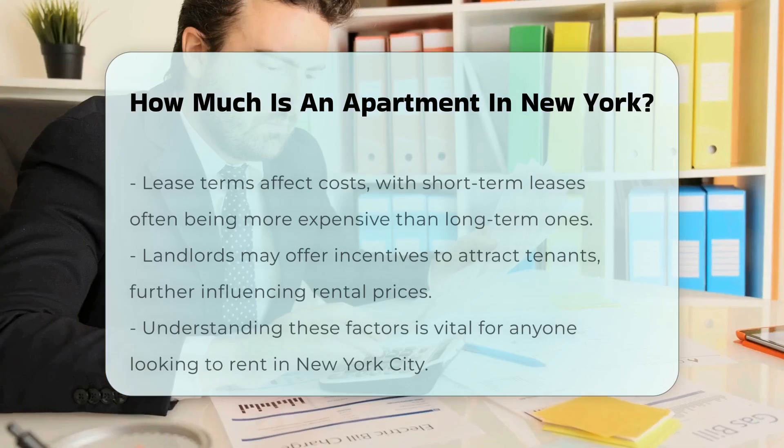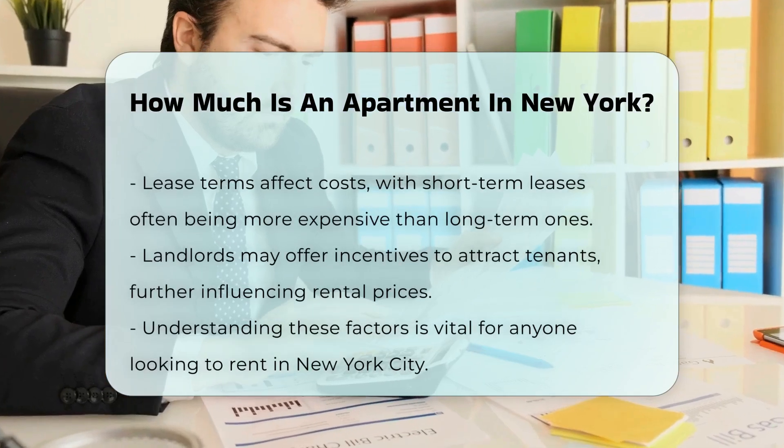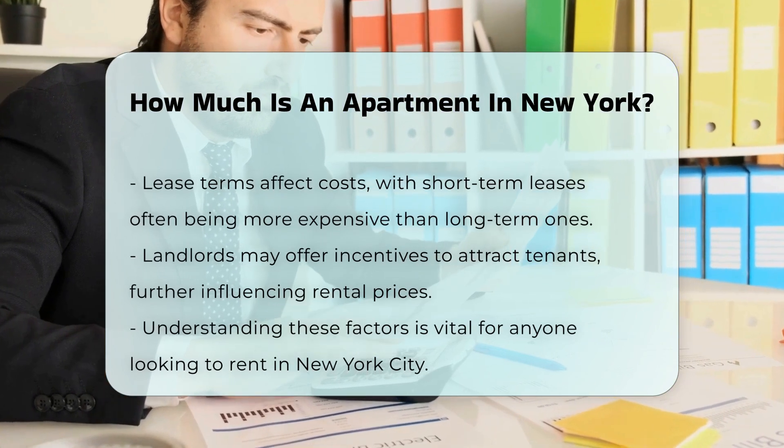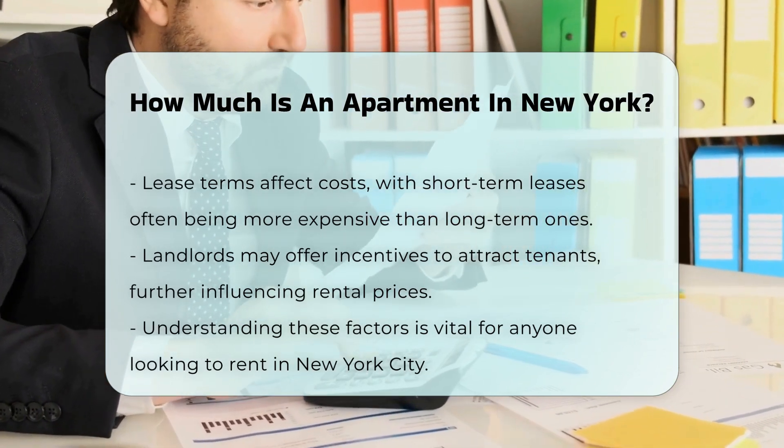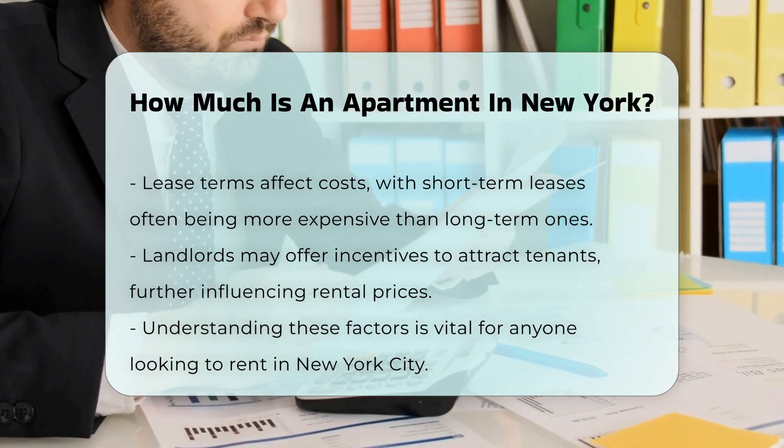Understanding the rental market requires research. Prospective renters should consider their budget and preferred neighborhoods. Engaging with local real estate agents can provide valuable insights into current market conditions.